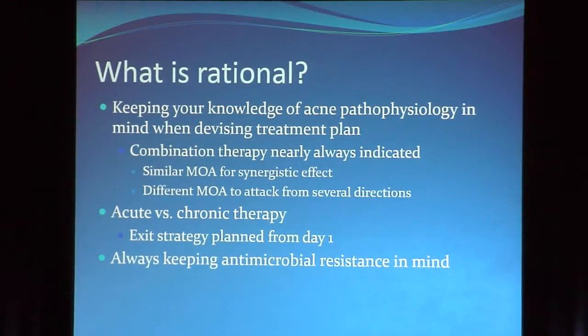I don't remember who told me this or where the stat came from, but apparently we write on average 2.53 prescriptions for every acne patient who walks through the door. So apparently that message of combination therapy is getting out.